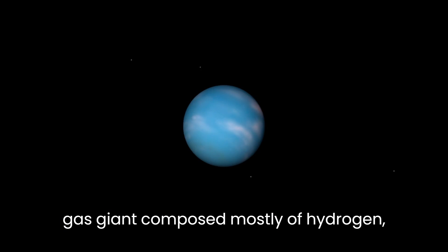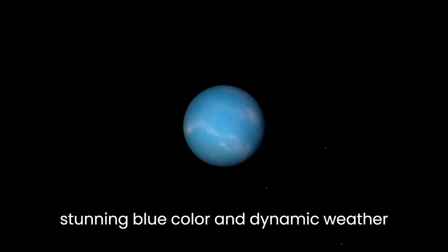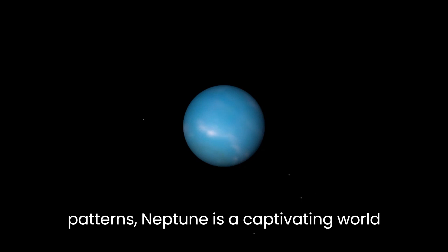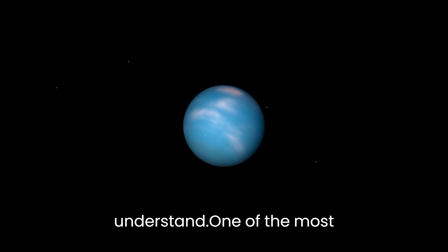Neptune is composed mostly of hydrogen, helium, and methane. With its stunning blue color and dynamic weather patterns, Neptune is a captivating world that scientists are still trying to understand.